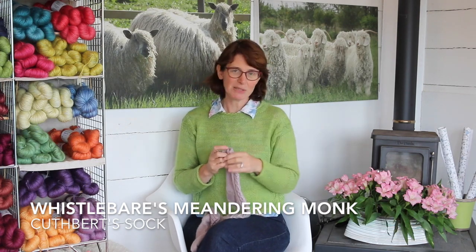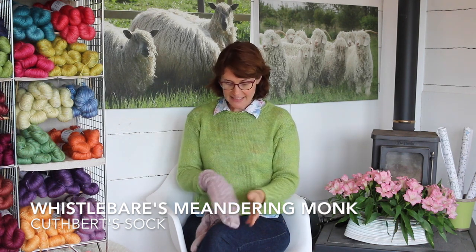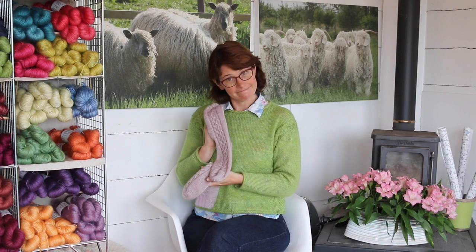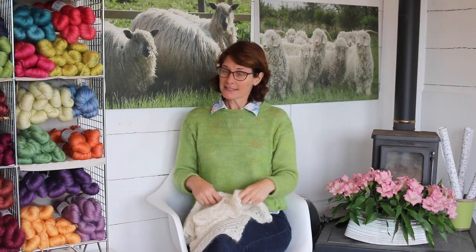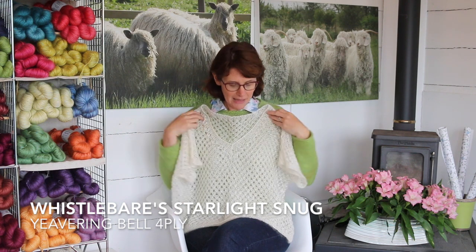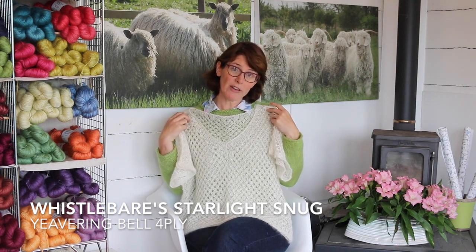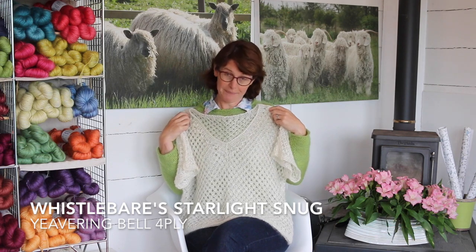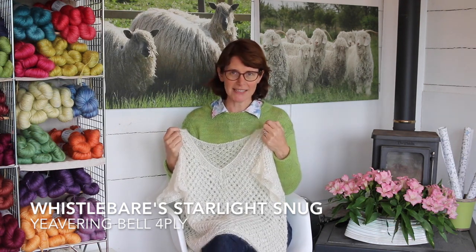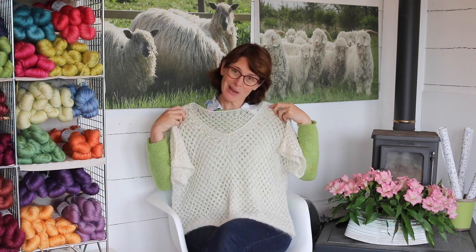St Cuthbert's Way passes just beyond the farm here, and as he was known for travelling about we thought he would make an excellent sock yarn. The pattern is called Meandering Monk in his honour. Next up was our lovely Starlight Snug — this little jersey is in our four-ply Yevering Bell and we took it to the College Valley, probably my favourite place in Northumberland, where we told you the story of wonderful Sheila the Border Collie. We called this one Starlight Snug because the College Valley is one of those places where you see huge skies and if you're lucky enough to be there at night there will be more stars than you can conceive of.